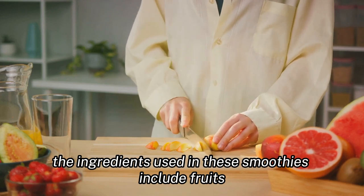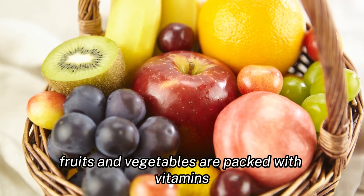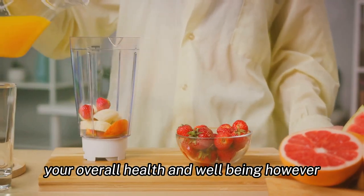The ingredients used in these smoothies include fruits, vegetables, and other nutrient-rich foods that are known for their health benefits. Fruits and vegetables are packed with vitamins, minerals, and antioxidants that can help to improve your overall health and well-being.